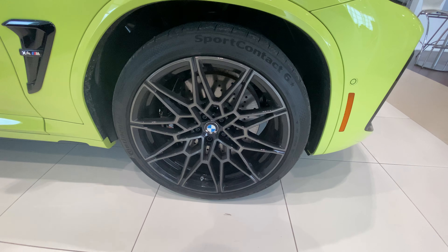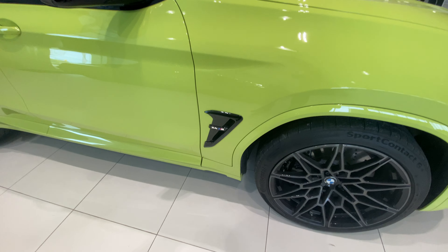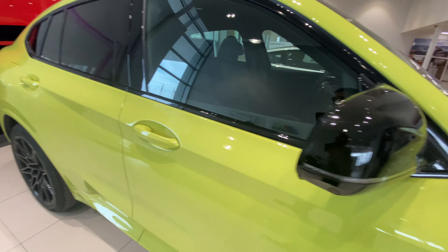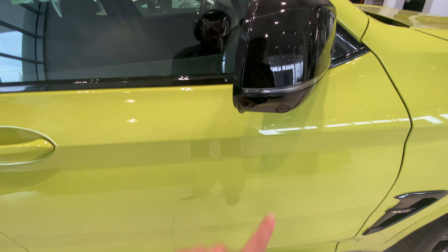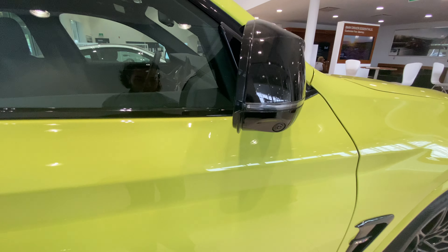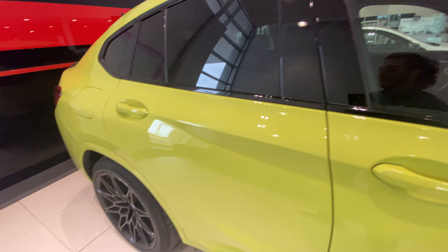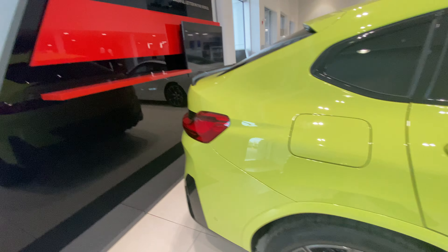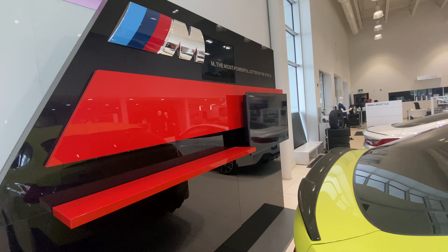Here you have the M black alloy rims, which is amazing. You do have the X4M badging, black door mirrors, which also have the turn signal and the camera on the door mirror. So you get the 360 camera with also blind spot detection on both door mirrors.